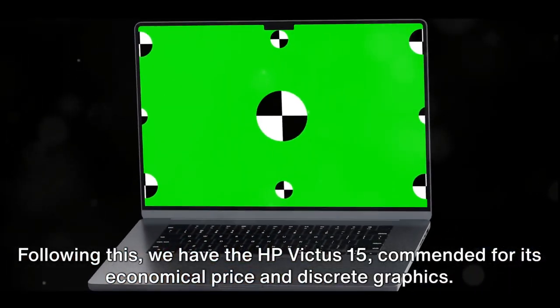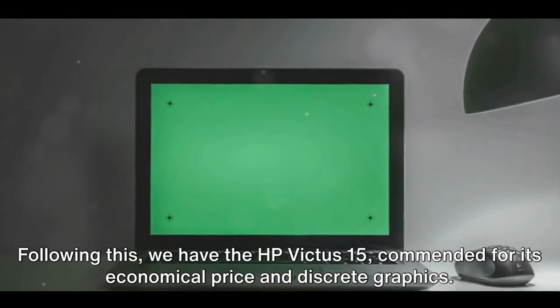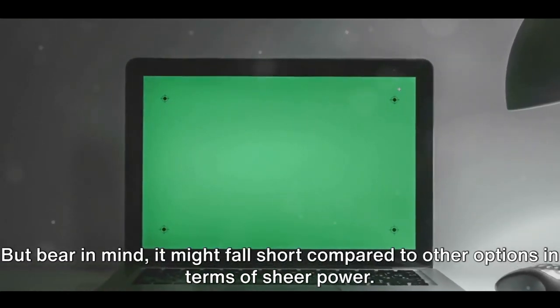Following this, we have the HP Victus 15, commended for its economical price and discrete graphics. But bear in mind, it might fall short compared to other options in terms of sheer power.